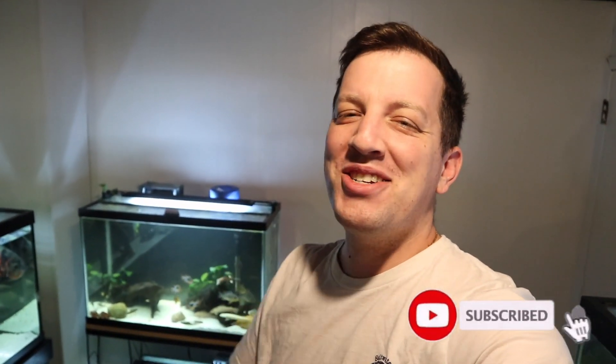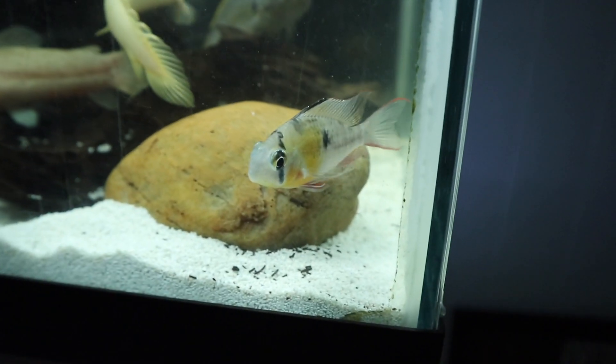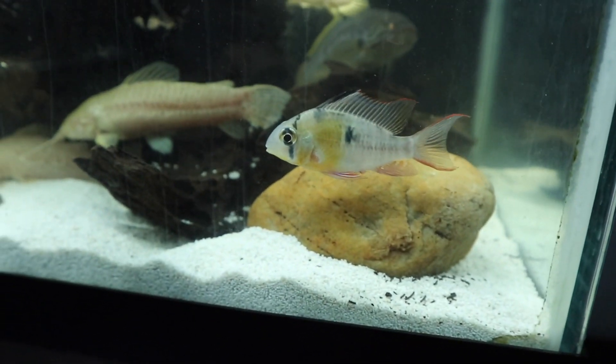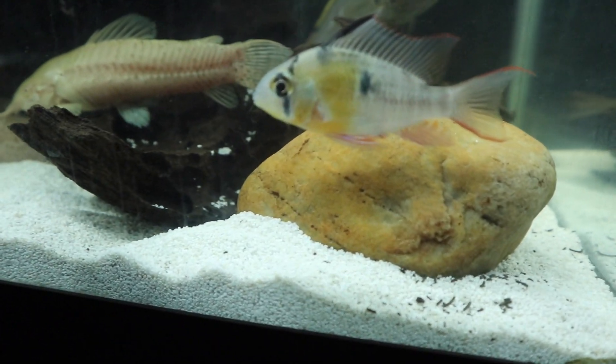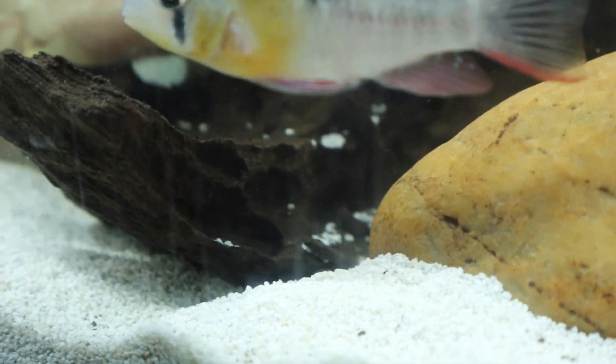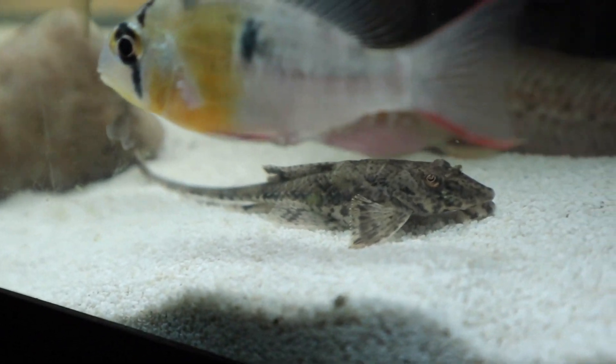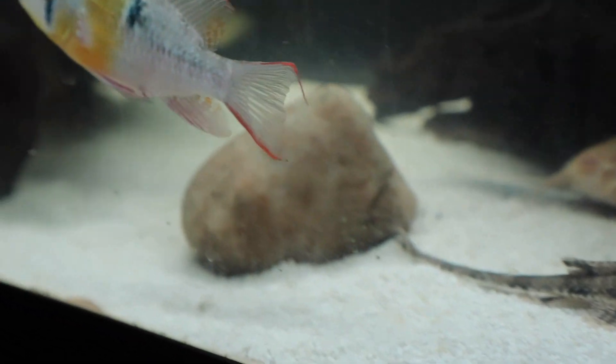Let's take a look at what I'm talking about. If you guys like this video, be sure to like it, and if you're not subscribed to my channel already, be sure to subscribe so you don't miss any content like this. This is the Bolivian ram that I actually came across that had the Calamanus worms. You can see kind of spikes coming out of its butt.